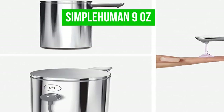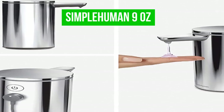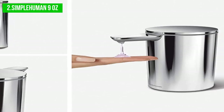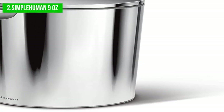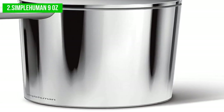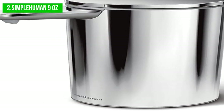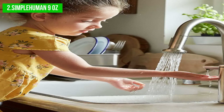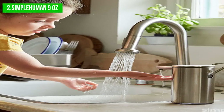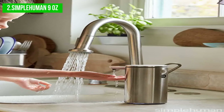The next product on our list is the Simple Human 9 Ounces. The Simple Human Liquid Soap Dispenser is a stylish and practical addition to any bathroom or kitchen sink. This automatic soap dispenser is rechargeable, eliminating the need to replace batteries, making it a convenient option for everyday use. The dispenser is equipped with a clog-free tubing pump, ensuring a consistent flow of soap each time. It is made of high-quality polished stainless steel, providing a sleek and modern appearance.